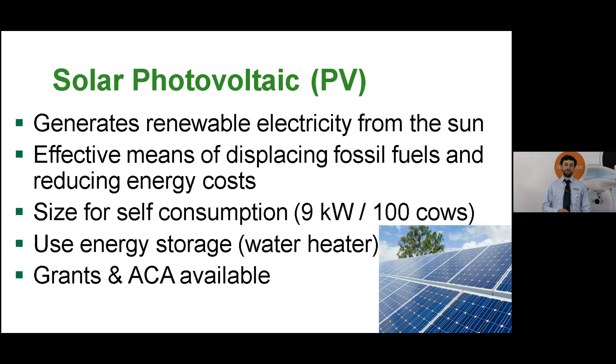Alternative options for energy storage include an ice bank or batteries. The water heater can store energy at a cost of about 40 euros per kilowatt hour stored, whereas batteries would be 10 times more expensive. There are good grants available for solar panels under TAMS up to a maximum of 11 kilowatt peak, and also the Accelerated Capital Allowances (ACA) scheme which allows you to write off the full investment cost in the year of purchase — beneficial for people paying tax in the higher tax bracket. I'd encourage you to speak to your accountant about the effect that might have on your farm.